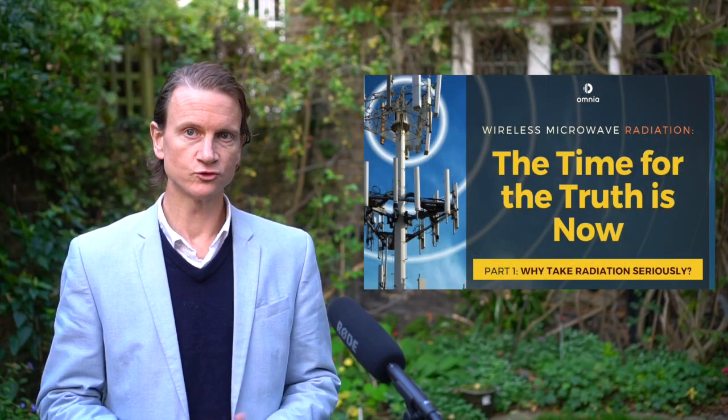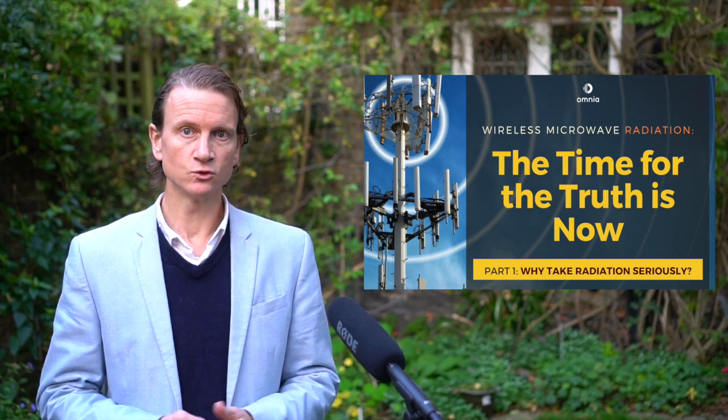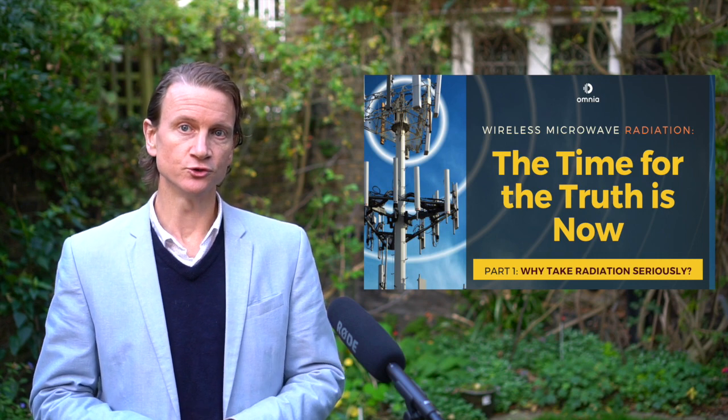Welcome to part one of 'Wireless Radiation: The Time for Truth is Now.' This video is called 'Why Take Wireless Radiation Seriously.' Without further ado, here are the seven reasons why wireless radiation deserves your serious attention.